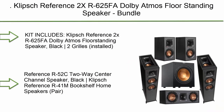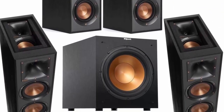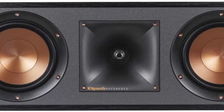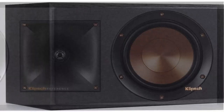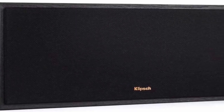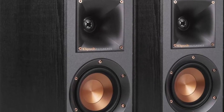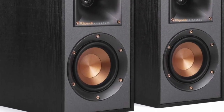Top 1: Klipsch Reference 2XR 625FA Dolby Atmos Floor Standing Speaker, bundled with the R-12SW 400W Powered Subwoofer, R-52C 2-Way Center Channel, and R-41M Bookshelf Speakers Pair, in Black. Kit includes the Klipsch Reference 2XR 625FA Dolby Atmos Floor Standing Speaker in Black with 2 grilles installed, 2 feet, 4 screws, and a limited 5-year warranty. Also includes the Klipsch R-12SW 400W All-Digital Powered Subwoofer in Brushed Black, the Klipsch R-52C 2-Way Center Channel Speaker, and the Klipsch R-41M Bookshelf Home Speakers Pair. Key features include a built-in elevation channel for Dolby Atmos and dual aluminum diaphragm tweeters.